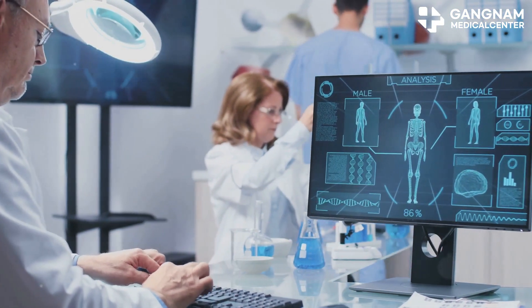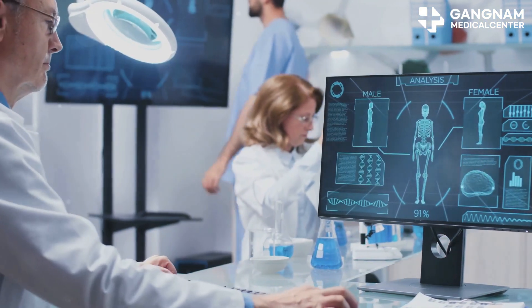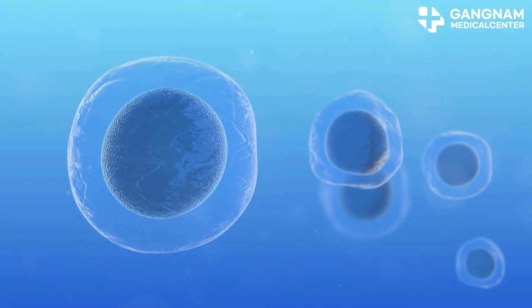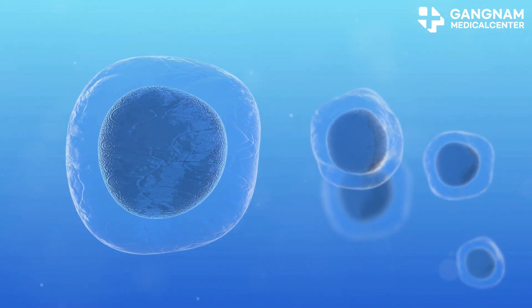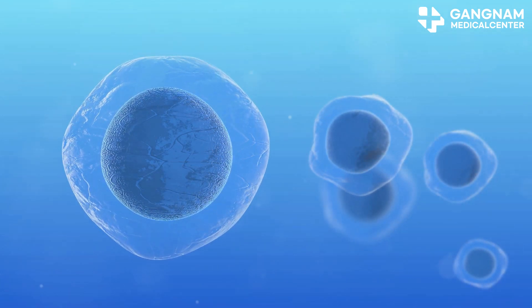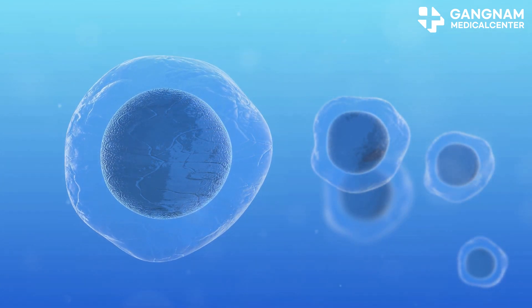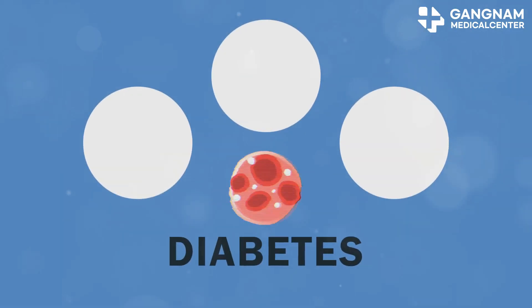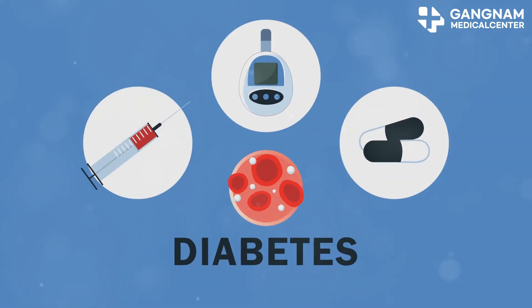Stem cell therapy is versatile, coming from different sources like embryonic stem cells, adult stem cells, and iPSCs. This means treatments can be customized to your condition, potentially working alongside existing therapies. Research on stem cell therapy is ongoing, with clinical trials showing positive initial results. As more data comes in, the potential for stem cell therapy will only grow.